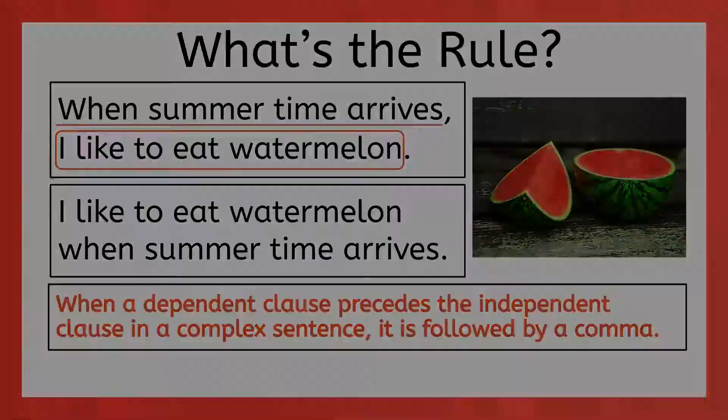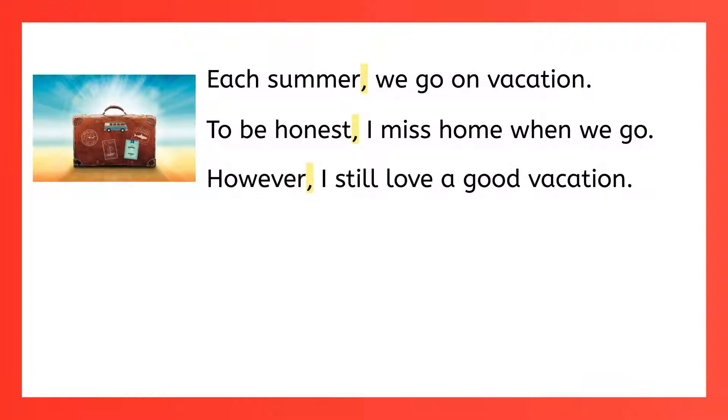Any time you insert an introductory word, phrase, or clause before your main clause, you add a comma. So that's why it's 'Each summer, we go on vacation.' 'To be honest, I miss home when we go.' And 'However, I still love a good vacation.' The rule is that you use commas after introductory words, phrases, or clauses that precede the main clause.